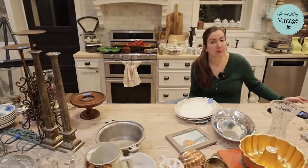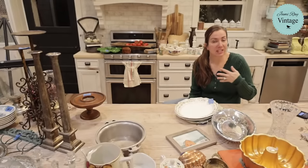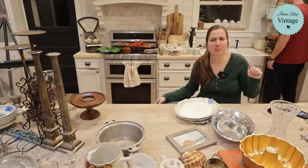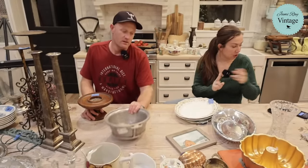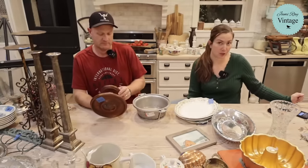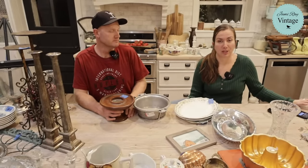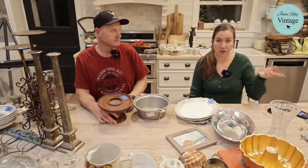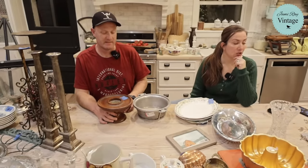We have a couple of Facebook share winners. Facebook tracks sharing and every week we pick two people to send happy mail — it could be paint, wax, decoupage paper, a stencil, or something handmade. Our two winners this week are Linda Lopeman and Suzette Crosby. If that's you, email info at jamierayvintage.com — spell Jamie J-A-M-I — and give Caitlin your mailing address and we'll get your happy mail out to you.